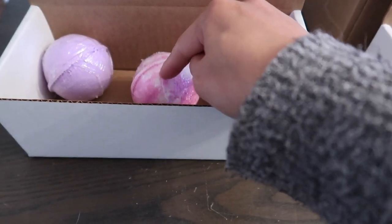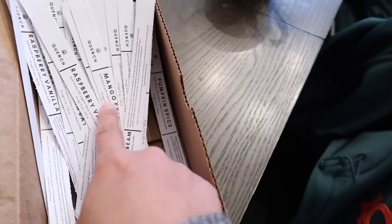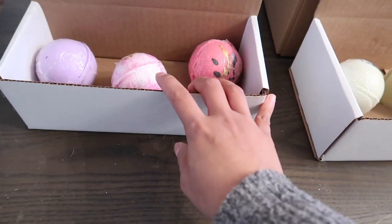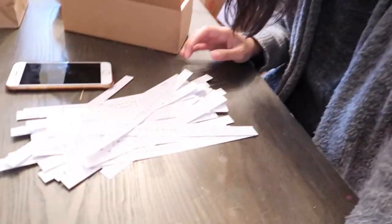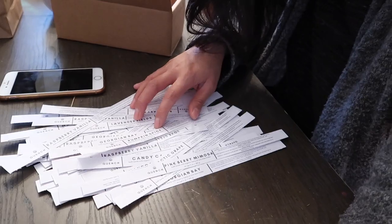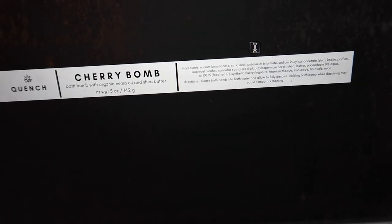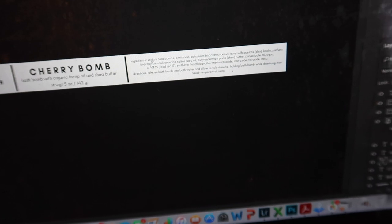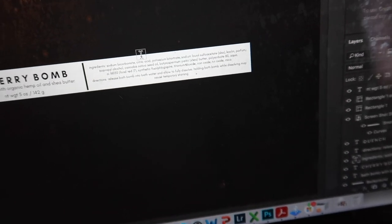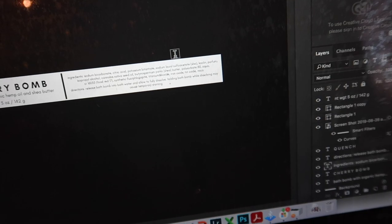So we have these bath bombs that need to be labeled before we can ship them out, and what we do is we pre-print the labels ahead of time. I just have to find the right label and then we can start getting these packages out the door. I do all of my labels in Photoshop. Since I'm in Canada, I've had the question about whether I put my ingredients in French — I don't. I put them in Common INCI. Just find out what all of your ingredients are in Common INCI and you should be good to go.